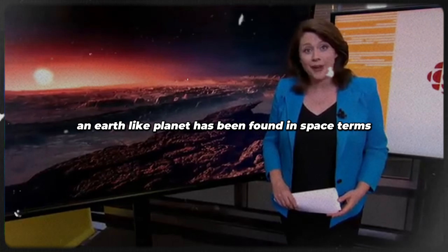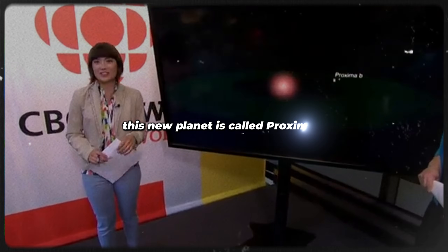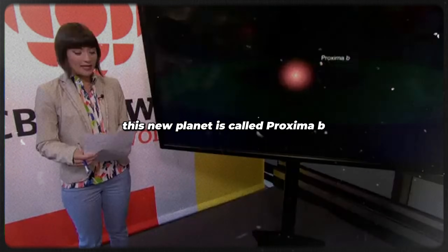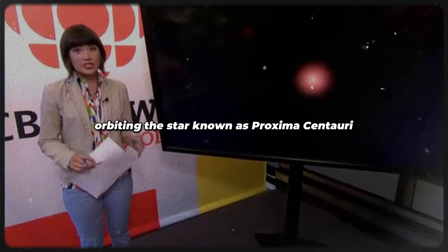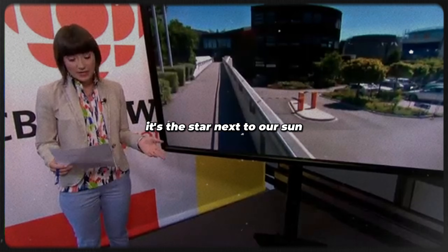An Earth-like planet has been found, and in space terms, it's basically just next door. This new planet is called Proxima b, because it orbits the star known as Proxima Centauri, which in space terms is basically just next door — it's the star next to our sun.